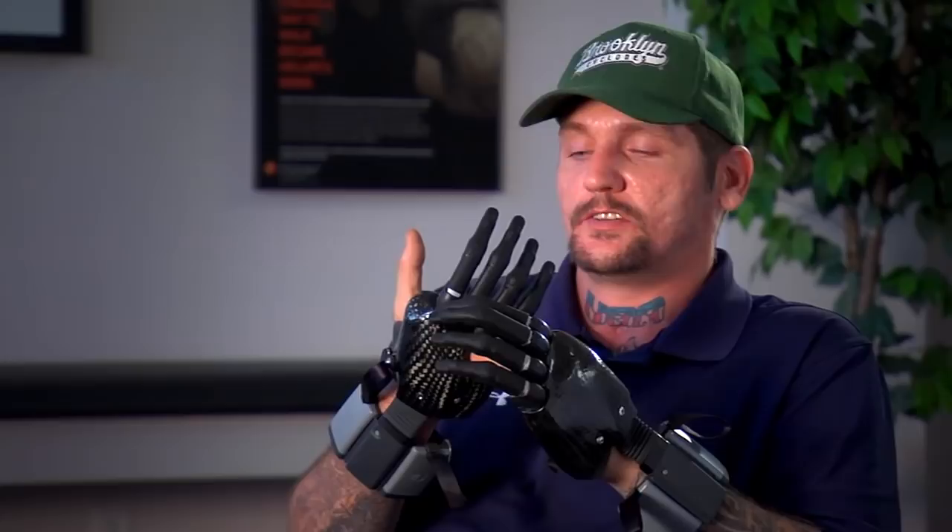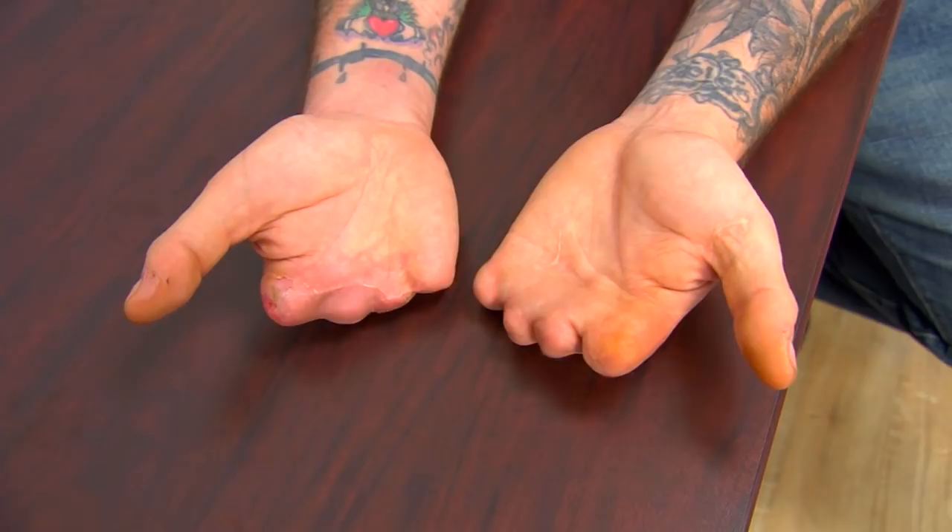I got hurt at work. I lost four fingers on this hand and four on my left. The one on the right actually went a little below the knuckles, so there's no stubs there, nothing. On this hand there's a little bit of stubble.